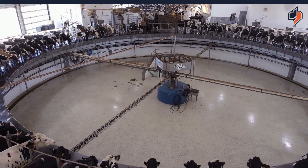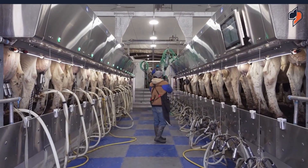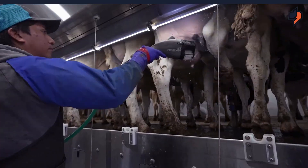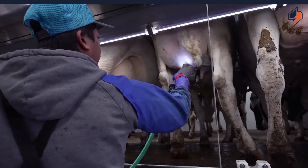In 2000 we built a double 24 parallel parlor, and that would be milking about 2,200 cows. In 2023 we just finished a project of a double 16 parallel parlor that added about 500 cows just for transition far-offs and fresh cows.